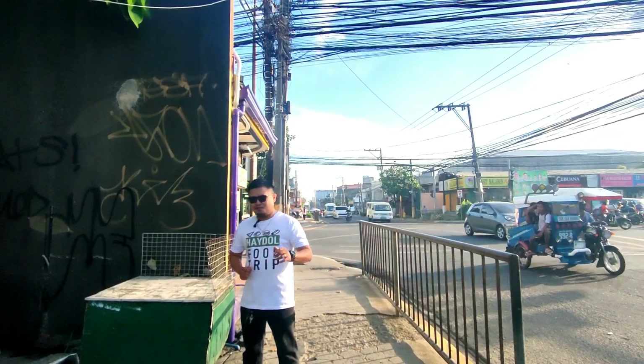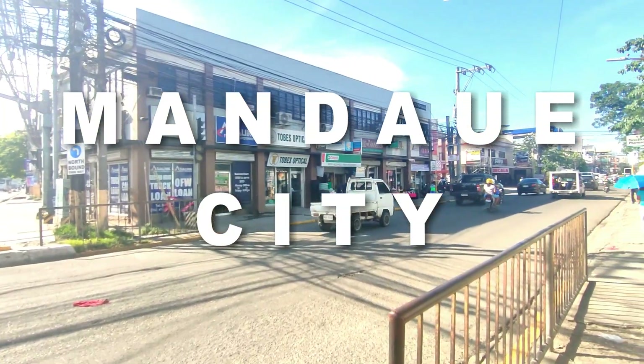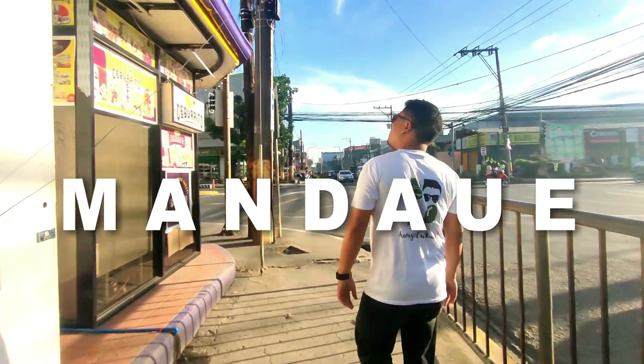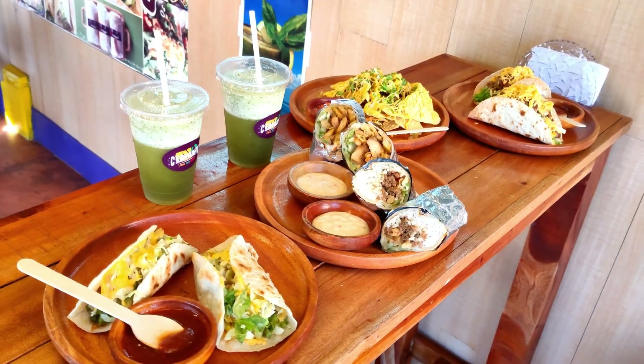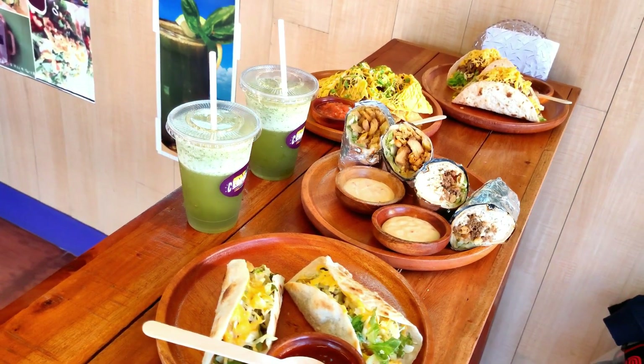What's up mga Haidol! Welcome to the Haidol food trip once again, this is Haidol Steve. We are here at Mandaue City, AC Cortes, Esquina, Old Coliseum — basically we are here to find a restaurant that offers mouth-watering tacos, nachos, burritos, and Mexican goodness.